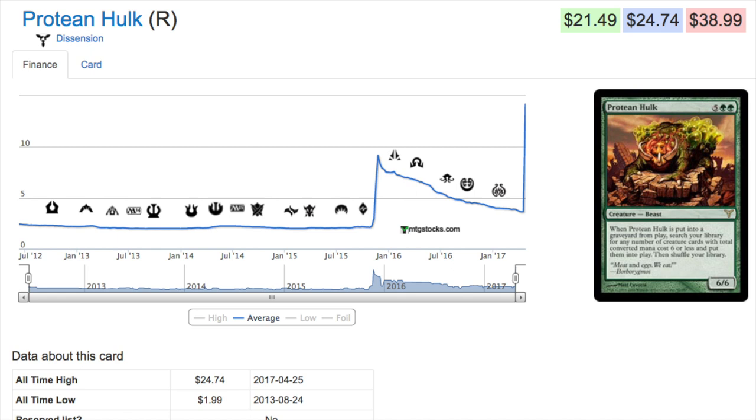Whenever a card gets unbanned, like Protean Hulk, it goes up a lot in price. Unbannings are extremely rare, so when this card got unbanned I literally saw 400 copies get eaten in about an hour and a half — even the more expensive copies — to the point that it is now considered a $25 card. Is it worth $25? No. Is it worth the original $3-$4 pre-spike? Nope. It's somewhere in between.